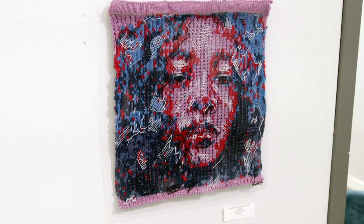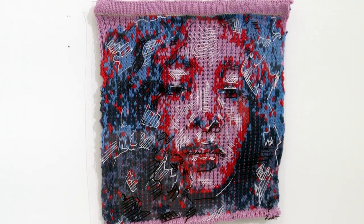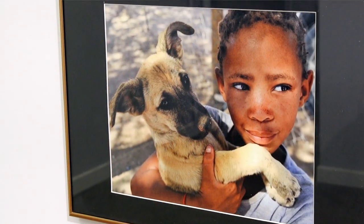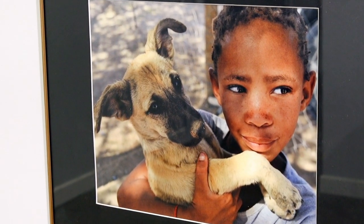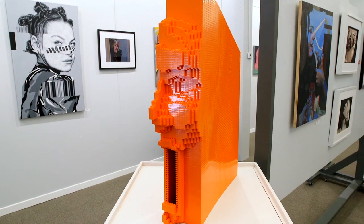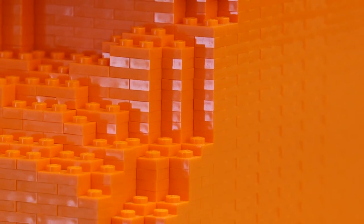It is an exploration of the human face and all of the many ways that it can be shown through art. There are some really beautiful traditional pieces as well as some really new modern and almost experimental portraits as well.